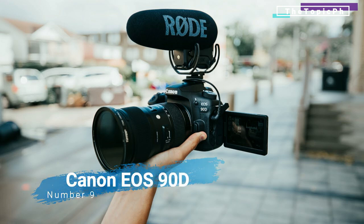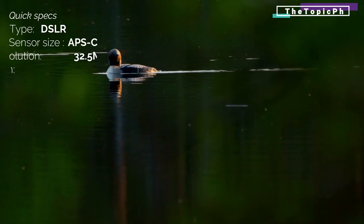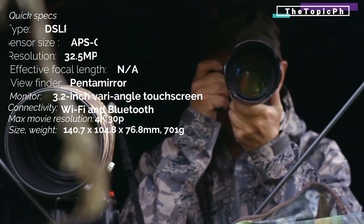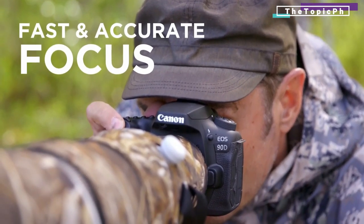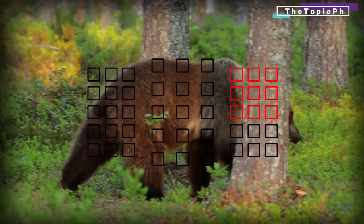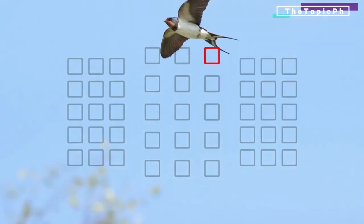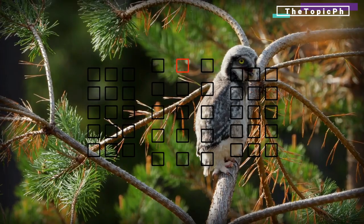Number nine: Canon EOS 90D — a vlogging option for lovers of tradition. DSLR releases are getting further and further apart during the reign of mirrorless, but Canon's release of the 90D shows they're not quite dead yet. Although primarily pitched as a stills camera, it has some useful vlogging-type features including uncropped 4K video recording, a mic input, and an articulating touchscreen that faces forward for framing. You'll also be tapping into Canon's extensive range of lenses and accessories, so you can be as creative as you want.